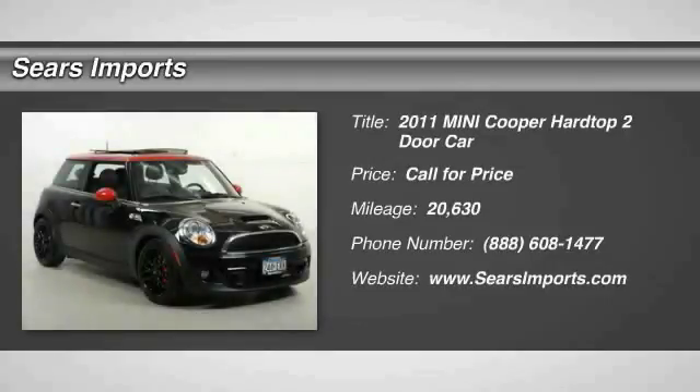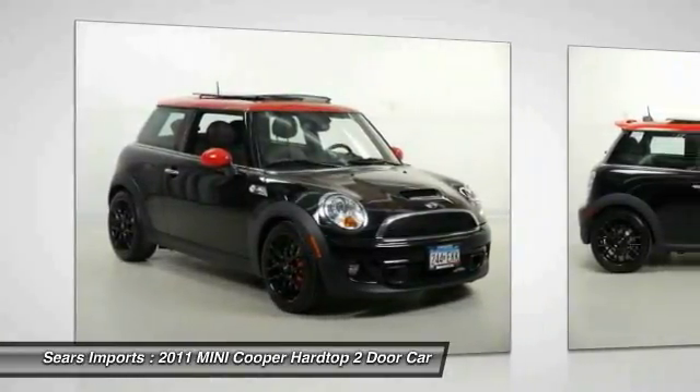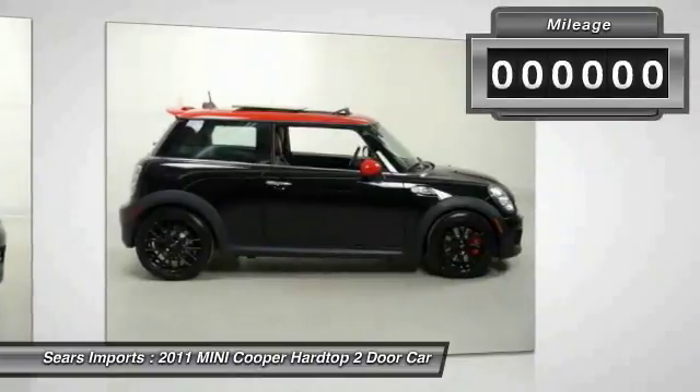The 2011 Cooper. Agile handling and quick, precise steering make the Mini Cooper lots of fun to drive. The cabin is roomy with plenty of front leg room.